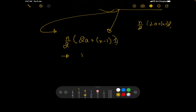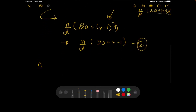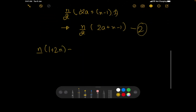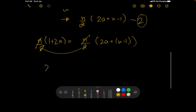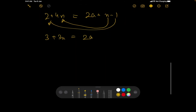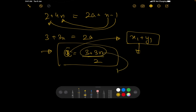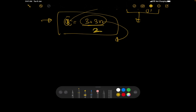Equating the two expressions: n×(1+2n) = (n/2)×(2a + n − 1). Cancelling n and multiplying both sides by 2 gives: 2 + 4n = 2a + n − 1. Rearranging: 3 + 3n = 2a, so a = (3 + 3n) / 2. Since 'a' (the first pair-sum) must be an integer, 3 + 3n must be even.